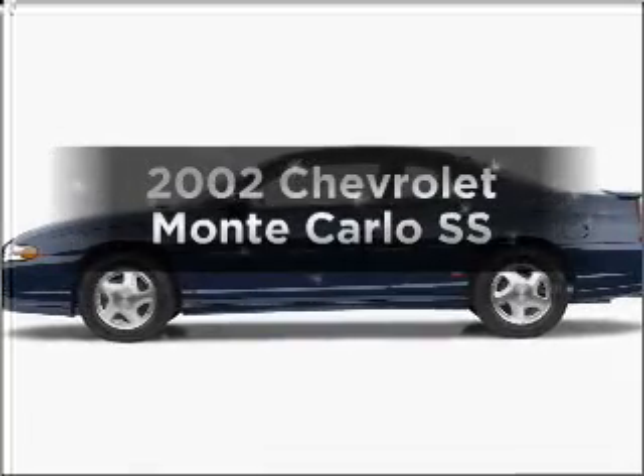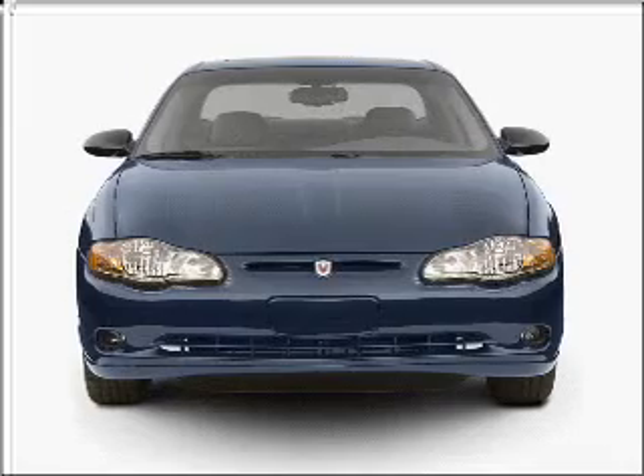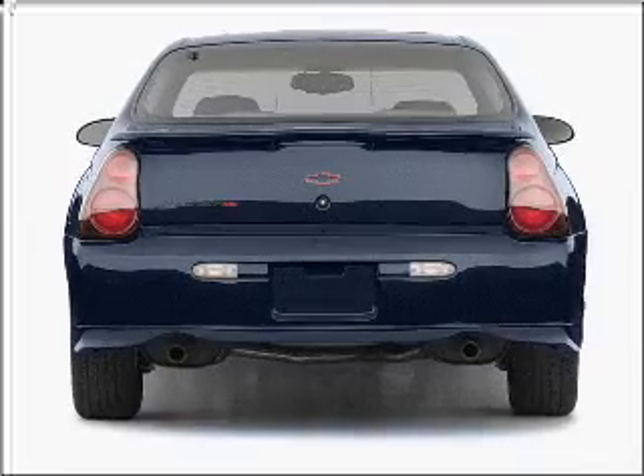Presenting the 2002 Chevrolet Monte Carlo. Travel the roads in style and comfort in this great vehicle with a reliable six-cylinder engine connected to a smooth-shifting automatic transmission.